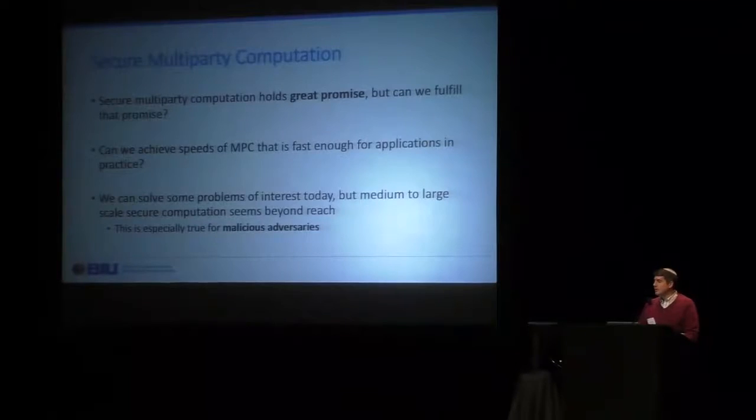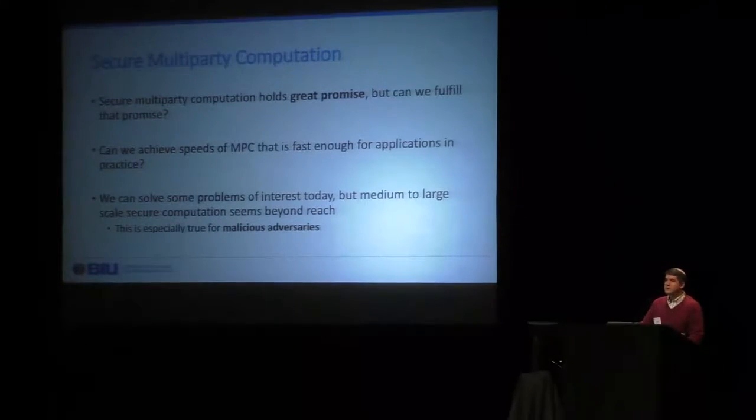Secure multi-party computation holds great promise. It's been studied since the late 80s, and we've talked about applications for decades, and they are now becoming more and more important and more and more viable. But the main question is whether we're actually able to fulfill that promise. Can we achieve speeds for MPC that are relevant for applications in practice? There are some applications we can solve today — cryptographic operations, biometric matching, DNA matching — but mid-scale to large-scale MPC on large data with very large circuits seems to be way beyond reach, especially when we want to consider malicious adversaries, because the malicious adversarial model is much harder to achieve.